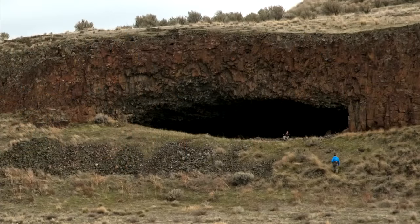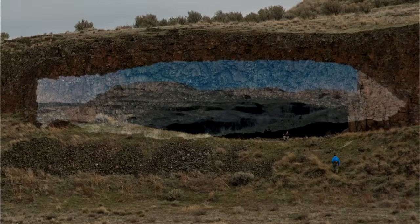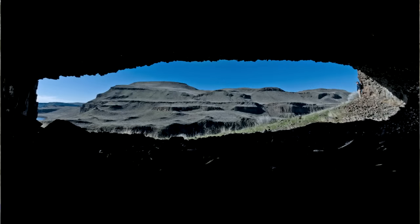And caves have been found with evidence of human history going back 10,000 years. People have been enjoying this place for a long, long time.